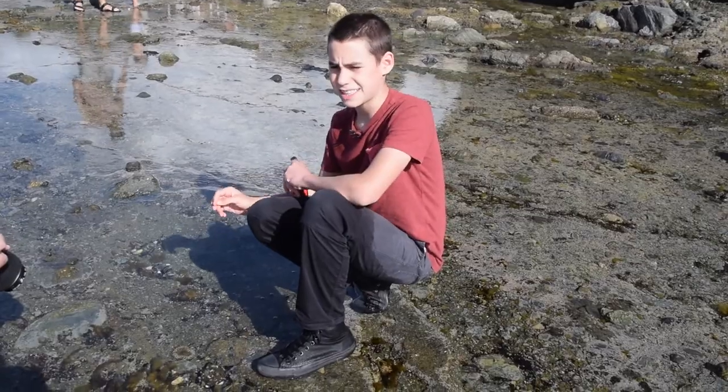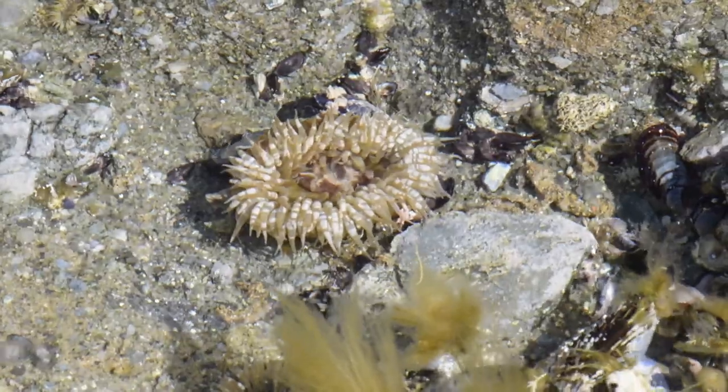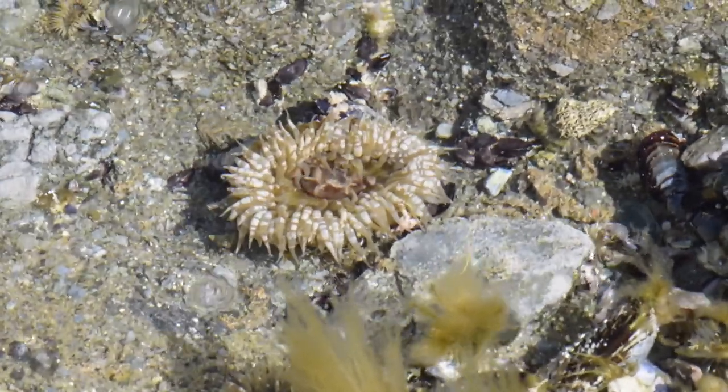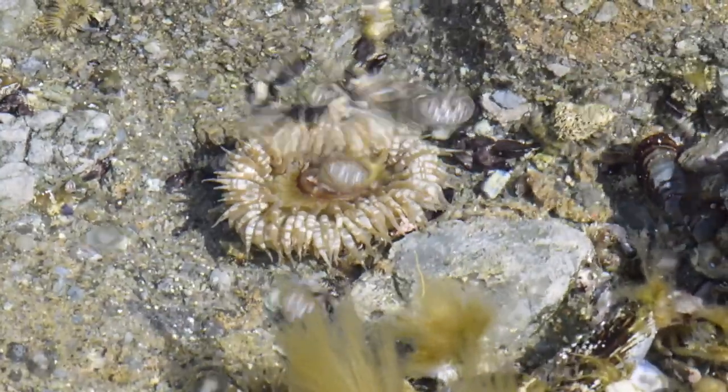These guys are mainly feeding on things like small fish, small gastropods like slugs and snails, and they can't really eat anything that they can't penetrate with their little mouth right in the middle there.